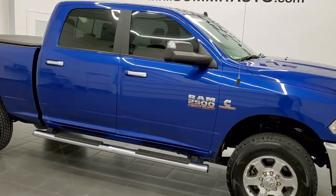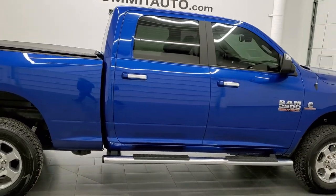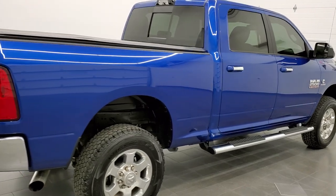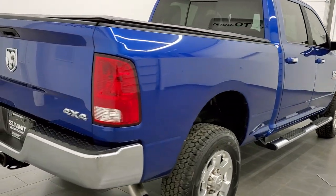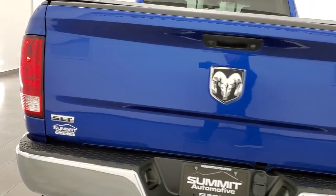This is Brett and this 2018 Ram 2500 Crew Cab Short Box SLT is stock number 12516Z. We're here at Summit Automotive in Fond du Lac, Wisconsin — your new and used heavy-duty truck and Ram headquarters.